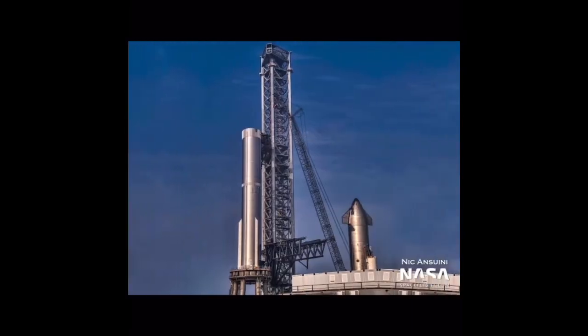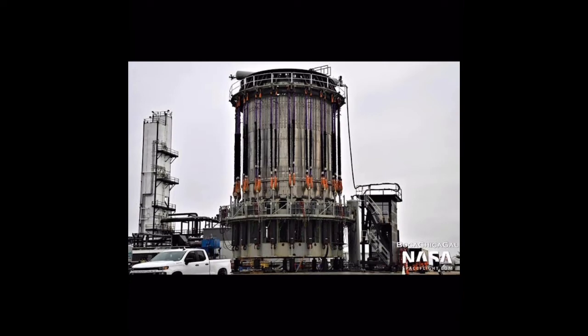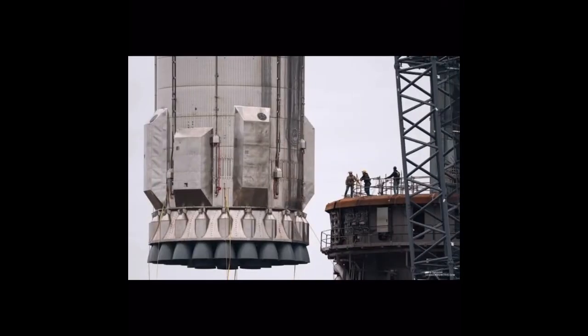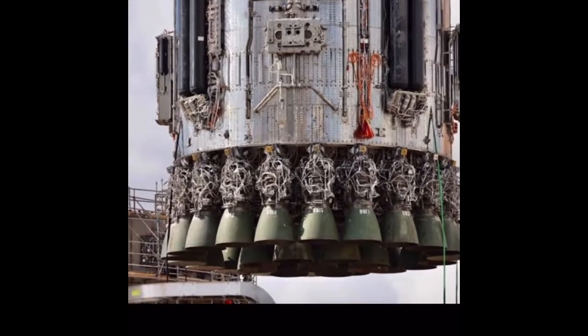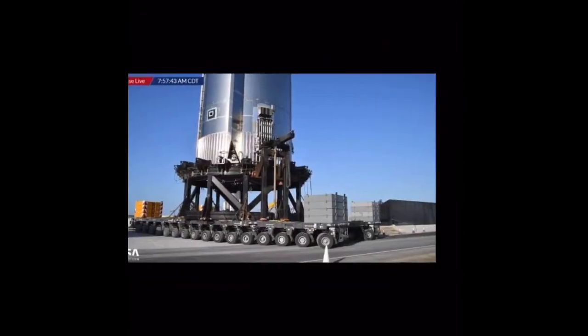Starship KSC: Preparations for Starship on the East Coast are continuing to build up, both at the Roberts Road and LC-39A sites. Five launch tower sections have been constructed at Roberts Road, with segments 1 and 3 having more hardware installed in their floors, such as handrails on the outer perimeter and in the elevator shaft. The elevator shaft is also getting a grating that acts as a safety barrier door. These two segments are labeled as levels 1 and 5, which are the tower levels directly above the concrete base and the level for the quick disconnect arm, respectively. Level 5 is also gaining the initial hardware needed to support the QD arm.